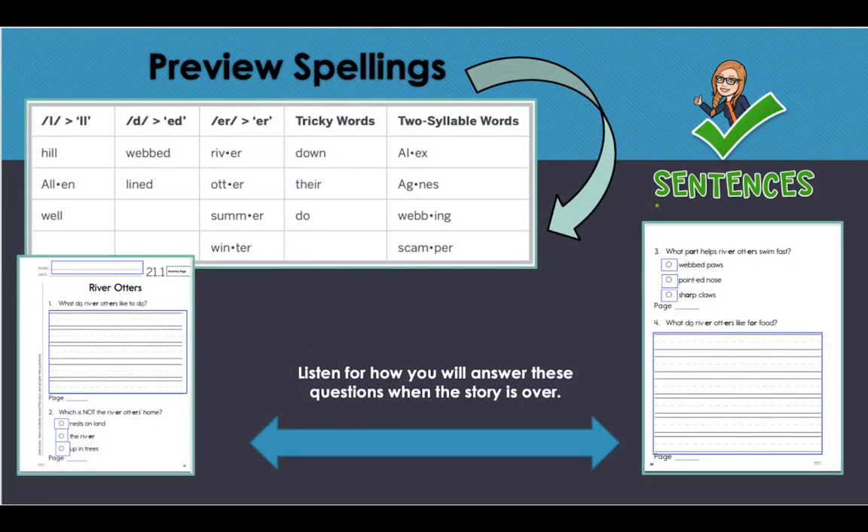Let's go over our preview spellings. We have double letters — double L for 'hill,' 'allen,' and 'well.' We have the -ed that says /d/ for 'webbed' and 'lined.' We have -er that says /er/ for 'river,' 'otter,' 'summer,' and 'winter.' Tricky words: 'down,' 'there,' and 'do.' And our two-syllable words: 'alex,' 'agnes,' 'webbing,' and 'scamper.' Boys and girls, every word in that preview spelling list you should be able to sound out and read today.